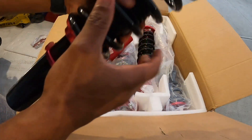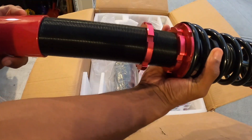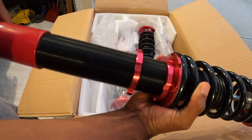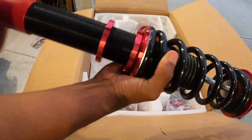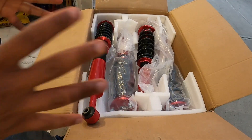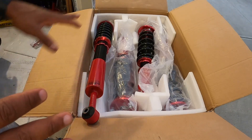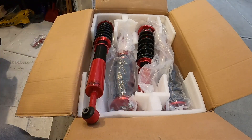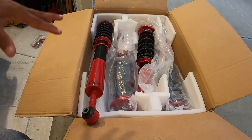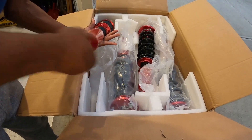Nothing feels cheap and chintzy like the old days of eBay coilovers. That's actually what got me into the game — got my first Honda Civic and slapped on some eBay coilovers. We'll be able to compare the quality of the ride later once these are installed, having driven on eBay coilovers and knowing how bouncy those things are. So far from what I'm seeing, this is looking pretty good. Again, this is from Max Speeding Rods — all the information will be in the description, and the unboxing experience was pretty good.